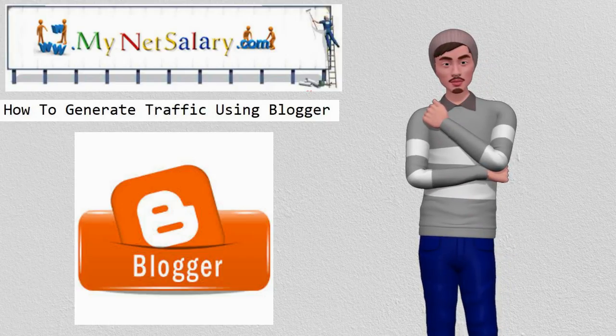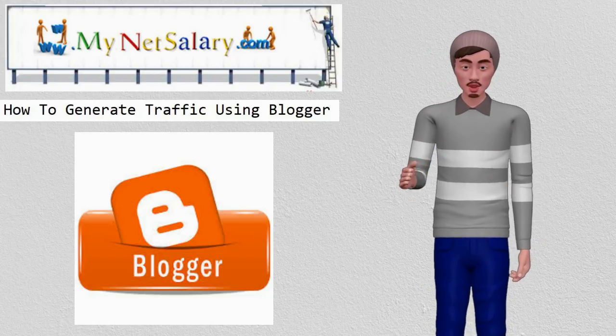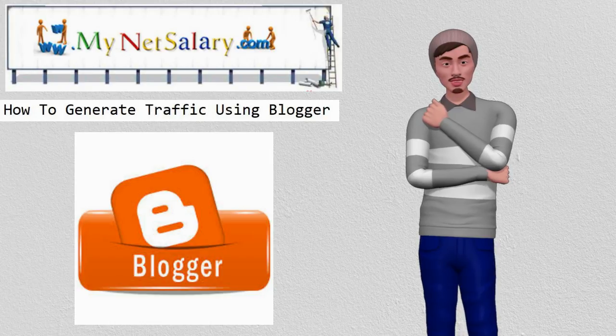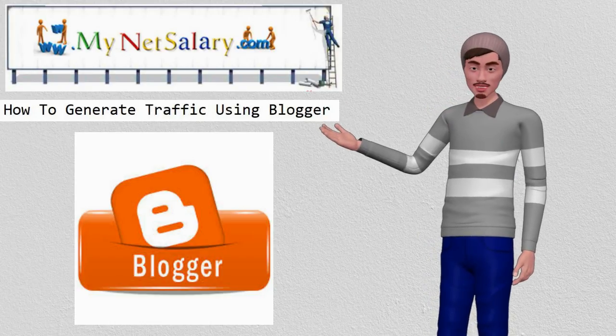For example, if you have a main blog about auto parts which you are trying to generate traffic for, you can build a free Blogger blog very quickly that is just about car batteries or floor mats, then put in links to your main site.